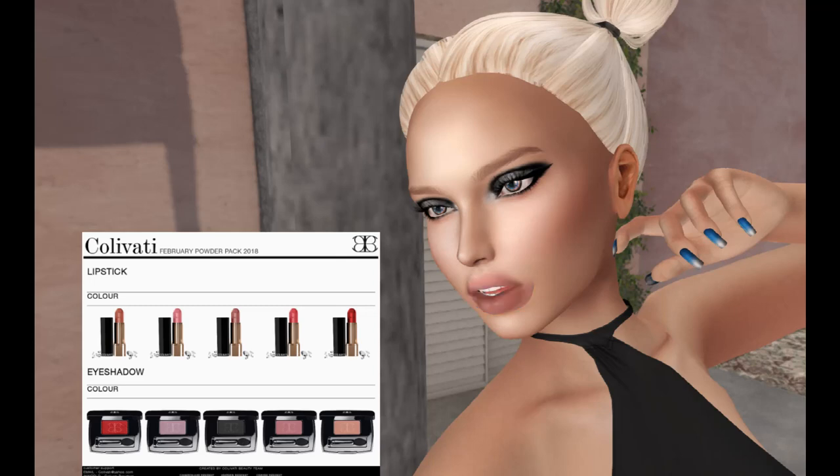There are five beautiful colors. I really like that one. These are just gorgeous. Colvati is definitely a hit this month.